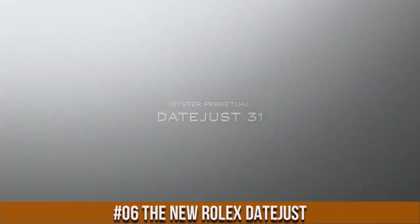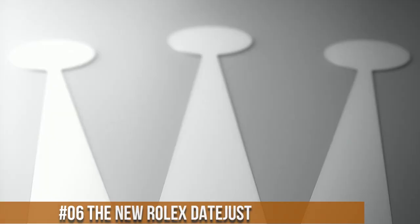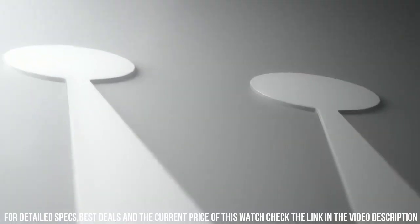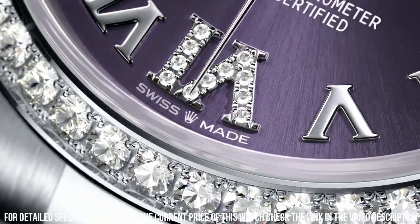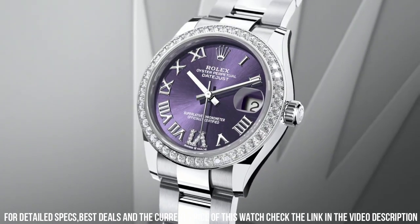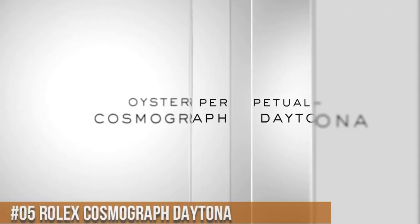Number 6: The new Rolex Datejust. The watch itself is fantastic — gorgeous red grape dial, self-winding automatic movement, brushed stainless steel case and Oyster bracelet, polished stainless steel bezel, scratch-resistant sapphire crystal, 100m / 330ft water-resistant, 34mm case, 6-inch adjustable bracelet.